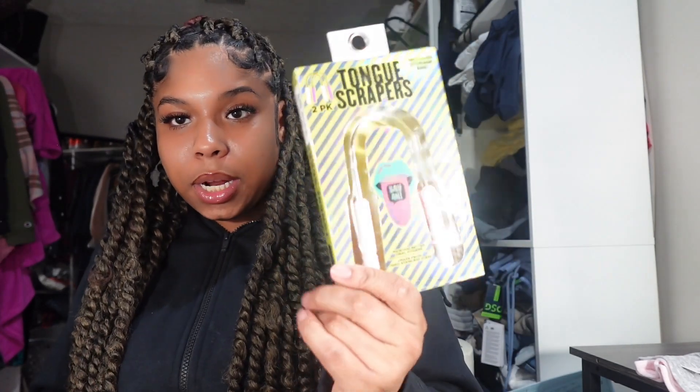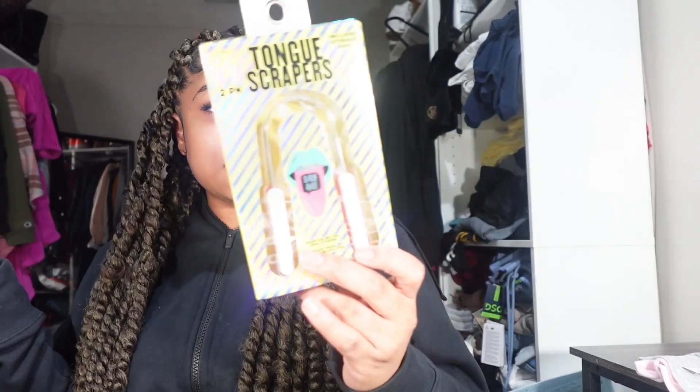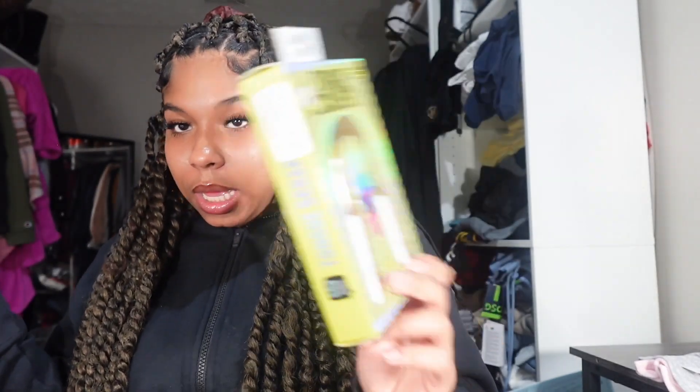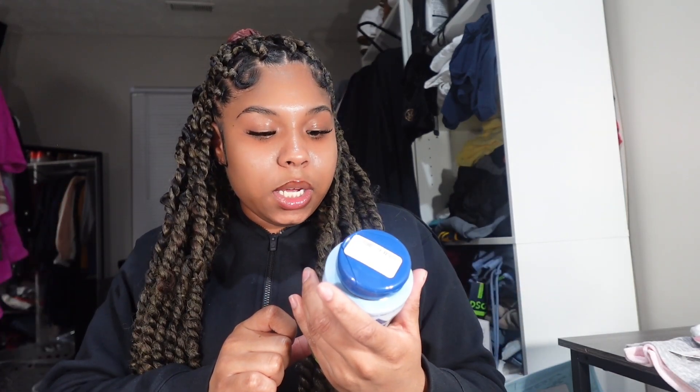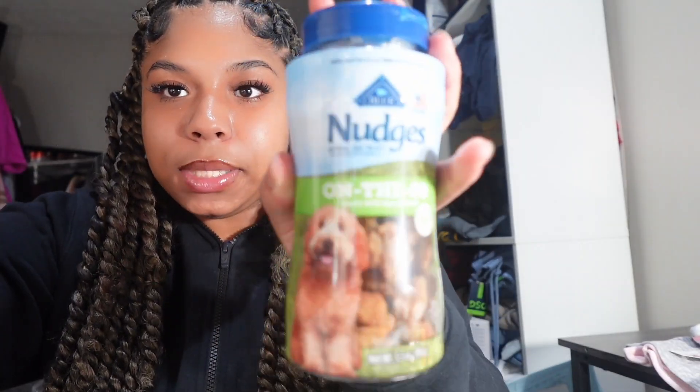The next thing I got was a tongue scraper — it comes in a two-pack by the brand 'Say Ah,' I think. I need to get better with my oral hygiene so we're trying that. Lastly from TJ Maxx, I bought my dog some toys and also got him these Nudges On The Go treats. I wanted to keep something like that in my bag and he actually liked them.